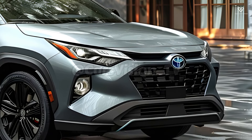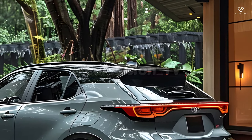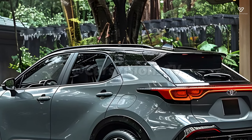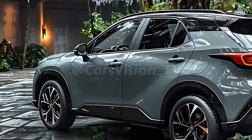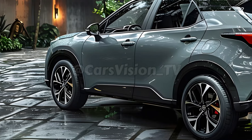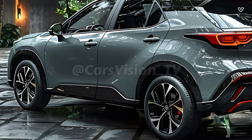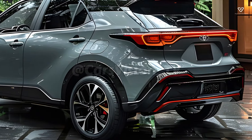Thanks to its finely-tuned suspension and handling, the 2025 Corolla Cross Hybrid offers a pleasant and enjoyable driving experience. Whether you're rushing through traffic or taking in the surroundings, the Corolla Cross Hybrid offers a stable and comfortable ride. Thanks to its efficient hybrid system, this vehicle is a joy to drive and can easily pass other vehicles.